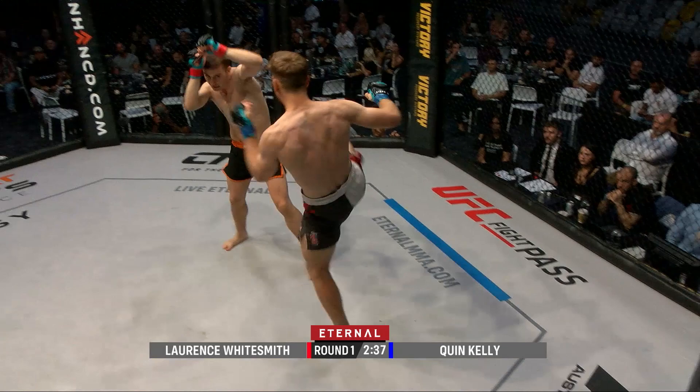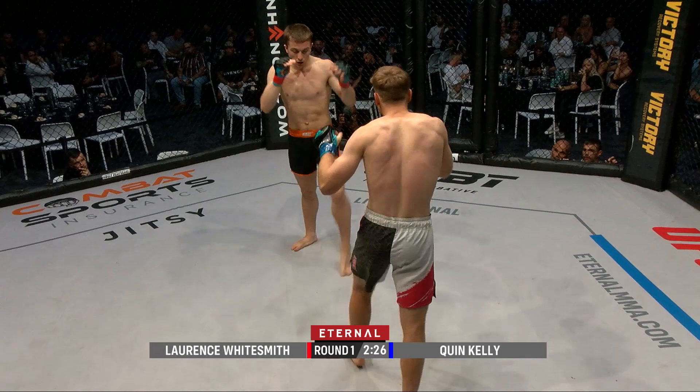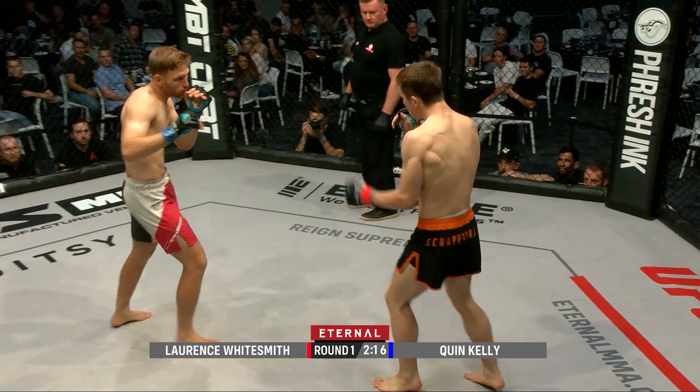A very fast, sharp jab there by Lawrence. Quinn Kelly starting to find a bit of momentum, but Lawrence Whitesmith doesn't seem bothered — very composed. He goes back to sticking that jab and looking for that low kick. Beautiful low calf kick there, and he's got strong legs — look at the size of his calves, big strong legs.